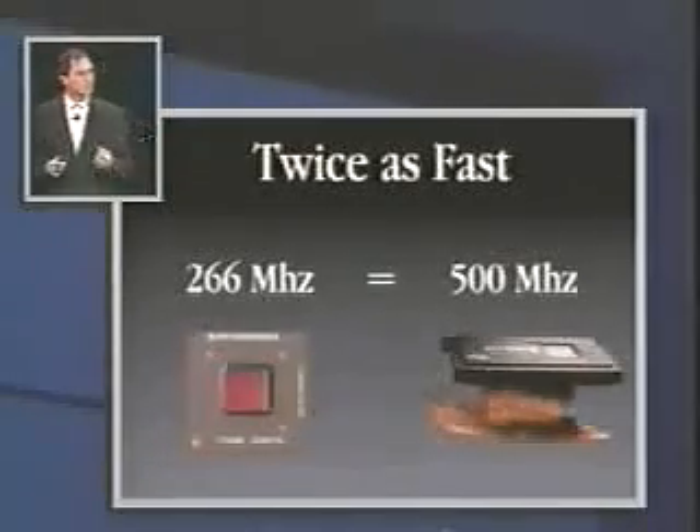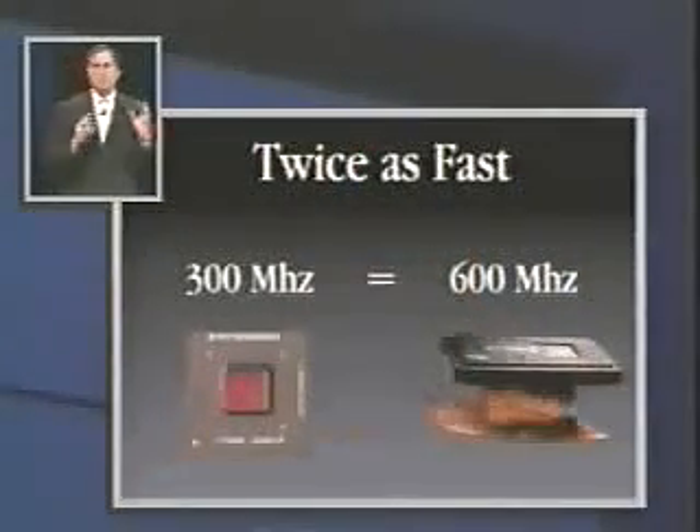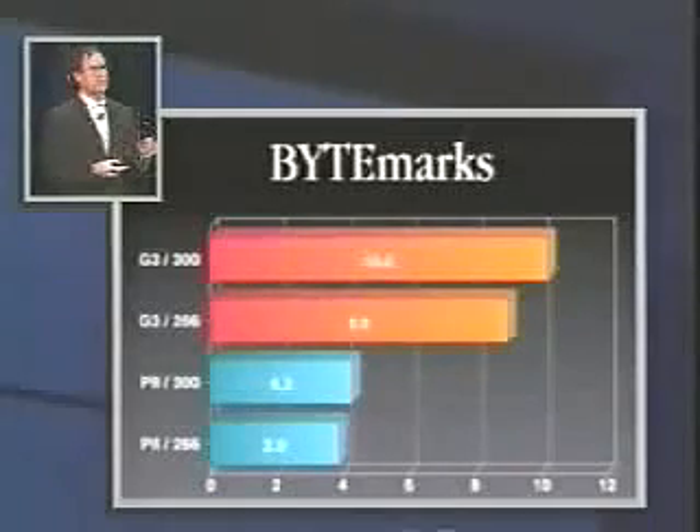Of course, you can't even make a 500 MHz Pentium II, but if you could, that's what it would equal. A 300 MHz G3 chip is equal to a 600 MHz Pentium II. We know this not only by using the systems, but we got the best independent benchmark there is — Byte Magazine's BYTEmarks, one of the gold standards in the industry. The blue bars are the 266 and 300 MHz Pentium IIs, and the bars on fire are the G3s — and they just toast them.